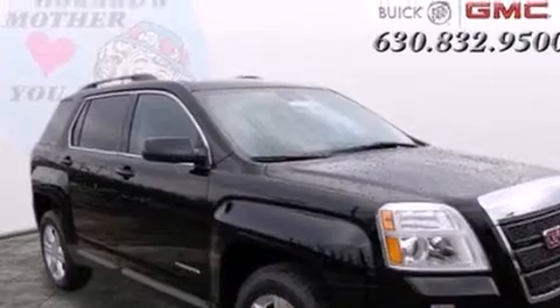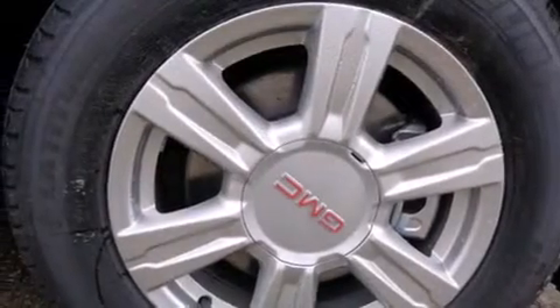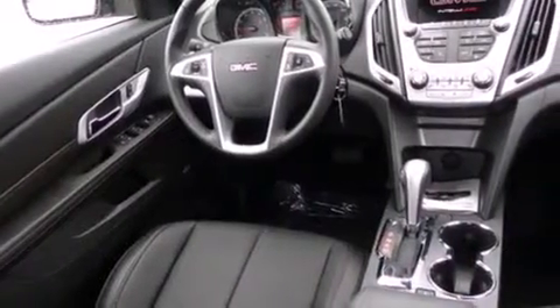Bluetooth cell phone integration. A low tire pressure indicator. Cruise control. Leather seats. Side curtain airbags. Air conditioning with automatic climate control. Full power accessories. Traction control.